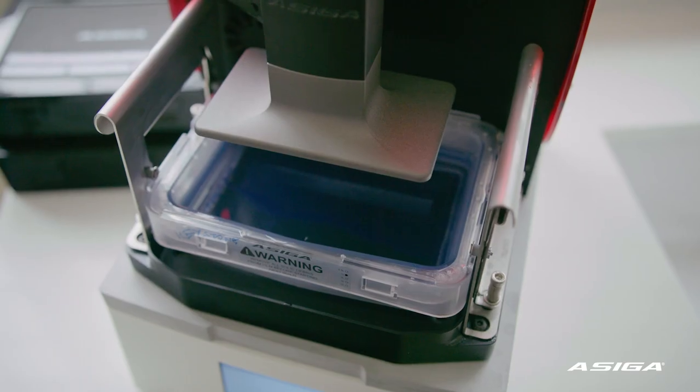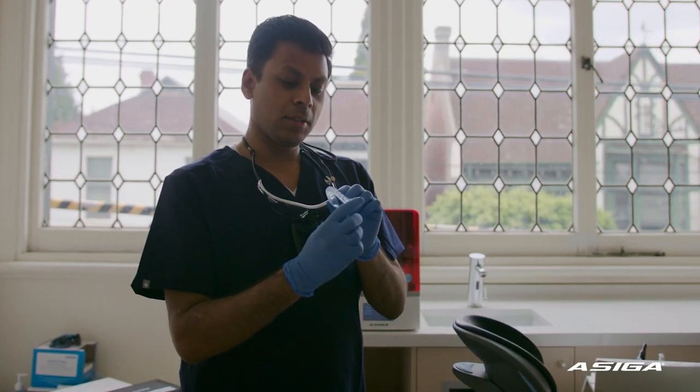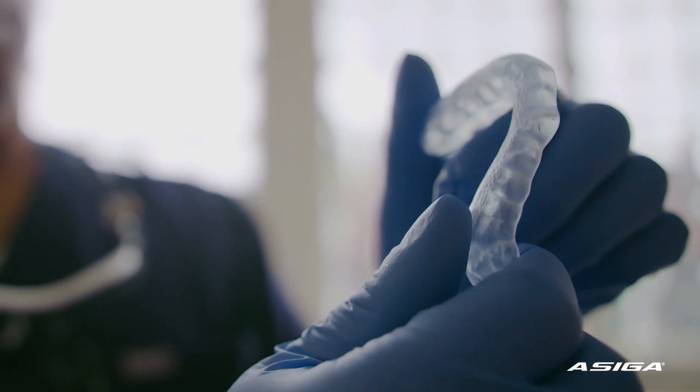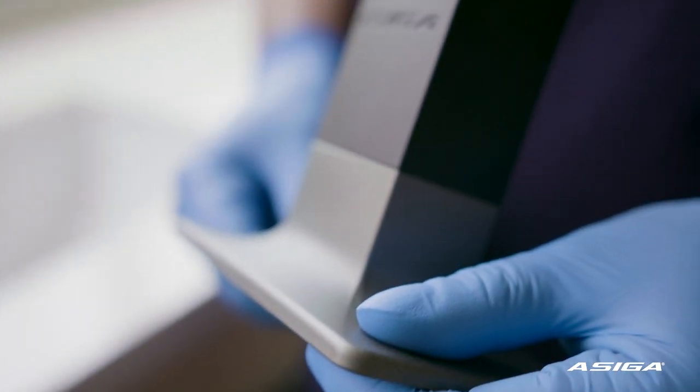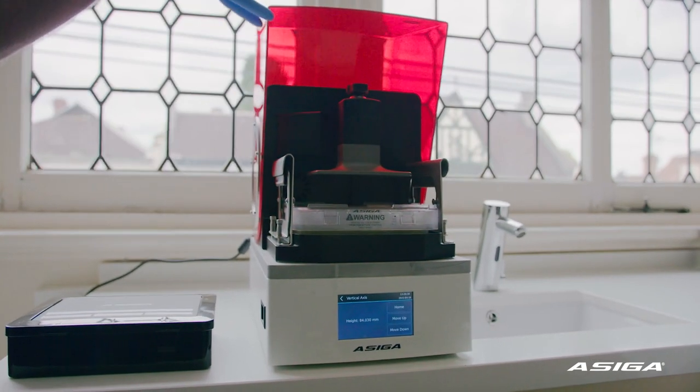The benefits of the KeySplint Soft material is that it's very user-friendly. It's easy to manipulate, easy to print with, easy to clean up. Having a printer that's open source means that as these materials evolve, we've got the options of adapting to our needs. It's a win-win for everyone.